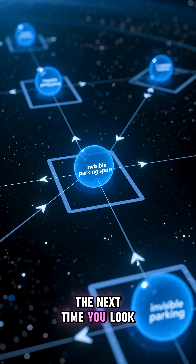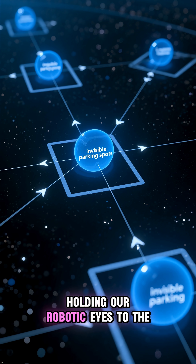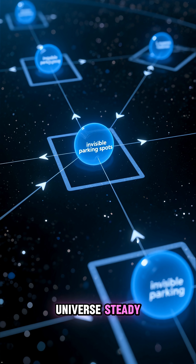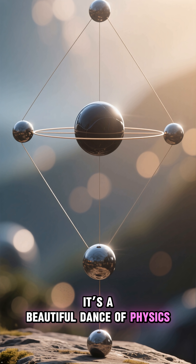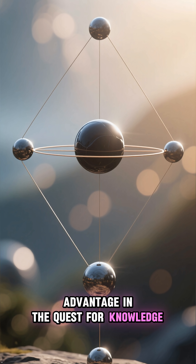So, the next time you look up at the night sky, remember that there are invisible parking spots out there, holding our robotic eyes to the universe steady. It's a beautiful dance of physics, a testament to how we can use the fundamental forces of nature to our advantage in the quest for knowledge.